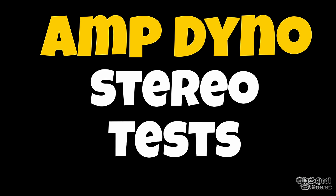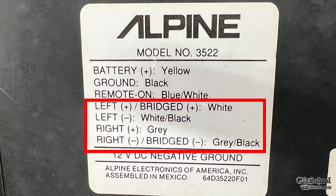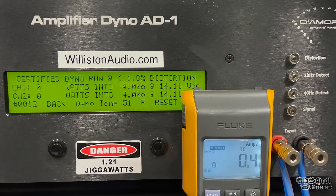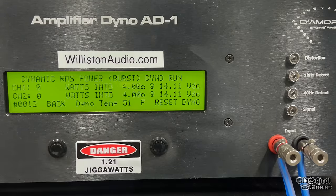Next up let's try the stereo test on the amp dyno for this Alpine 3522, with both channels hooked up. First off we're trying 4 ohms — rated 25 by 2 in the service manual, 30 by 2 in the brochure. We got right at 30 watts, about 29 watts average at 14 volts, so it surely does 30 watts by 2 at 14.4. Uncertified up to clipping is not a whole lot different — right around 30 watts per channel. Dynamically on the one kilohertz burst track we get a watt or two more, 32 watts average at 14.09 volts.